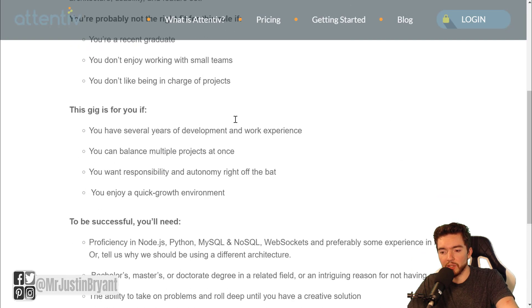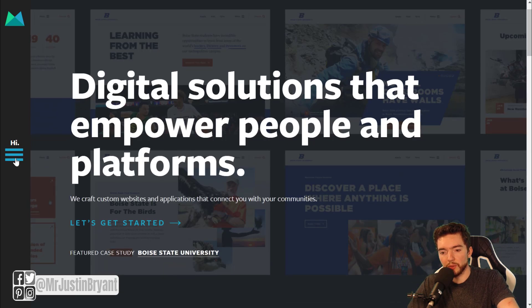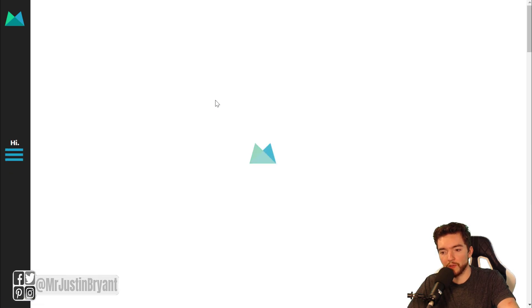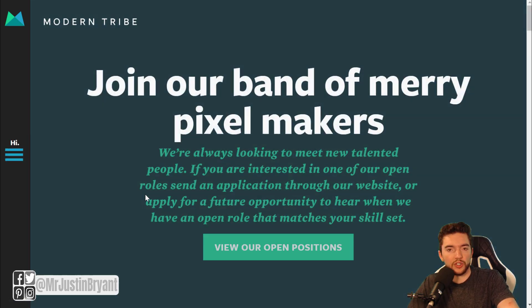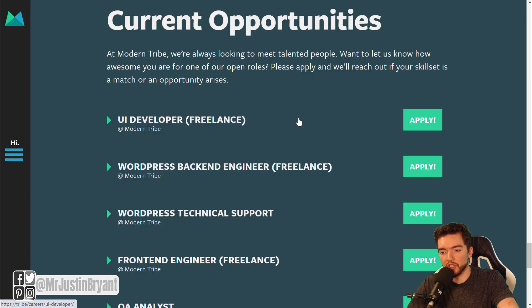Definitely pounce on this quickly if you feel like you're qualified. Last but not least is Modern Tribe — another company you might want to check from time to time for online software development related jobs. The website is tri.be — basically 'tribe' with a period in the middle. Go to the three bars on the left for their menu, then go to Careers right above Contact, or go directly to tri.be/careers, and click 'View Open Positions.'